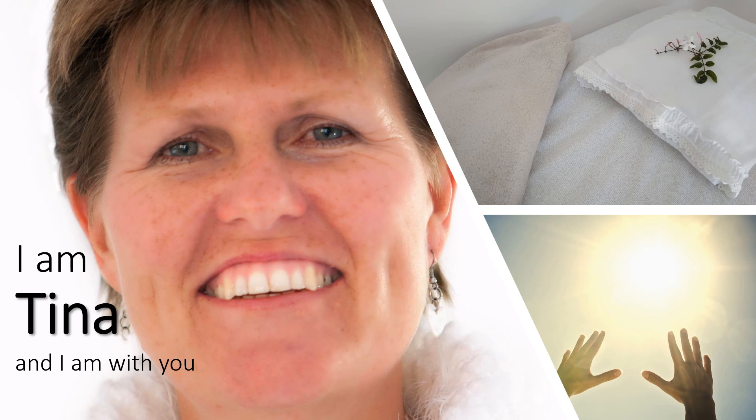Imagine you are in a powerful bright golden ball of energy. All of God's love and light fills this golden energy around you. It expands and fills the whole room.